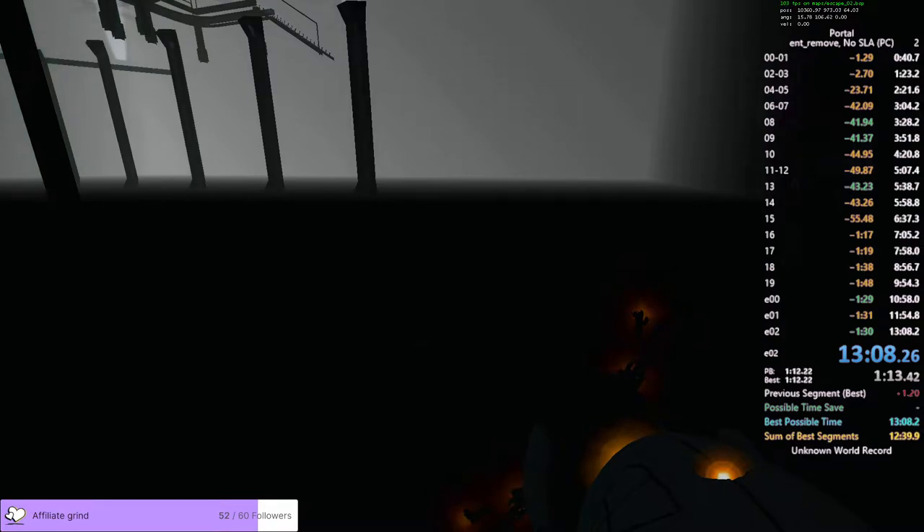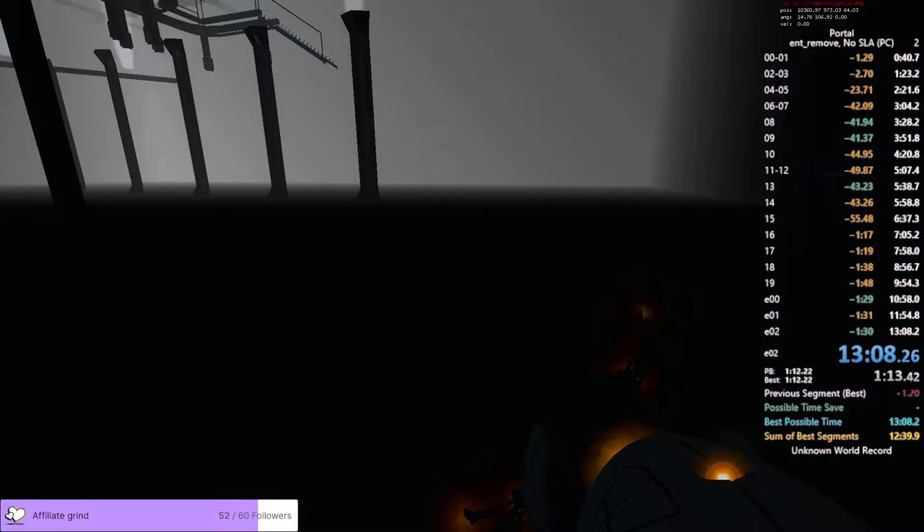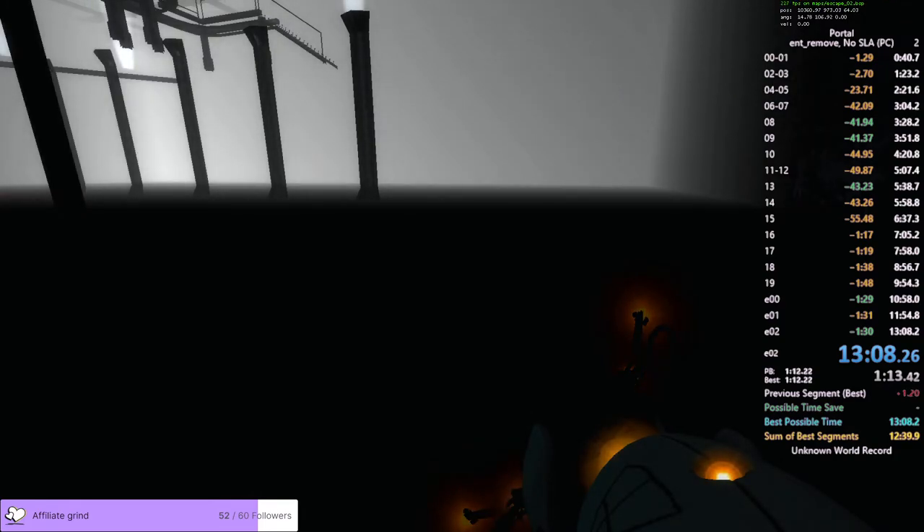Huge PB. Let's go! What was that? 13... oh wait, it's 11. Damn. 10th is so much farther away.